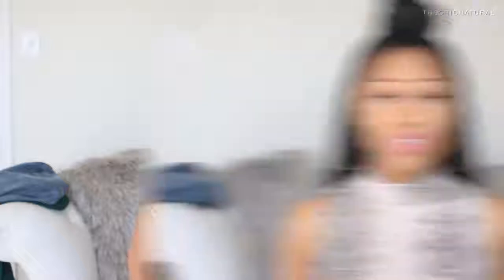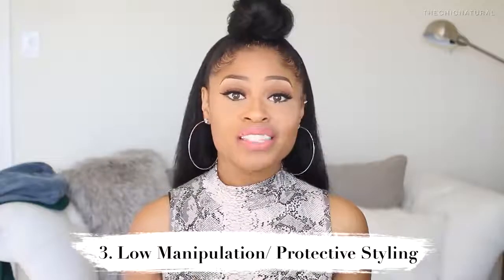The third thing I do a lot is protective styling. When you're not manipulating your hair so much, it lessens the chances of breakage and damage. Styles where you can set it and forget it — those are the styles you want to do. Things like braids, twists, buns, updos — anything where you don't have to constantly manipulate your hair and where your ends are protected and not exposed to rubbing against your clothes or the elements.